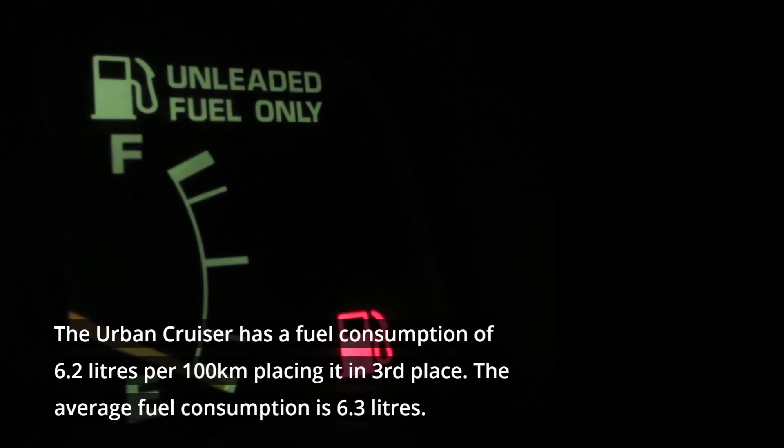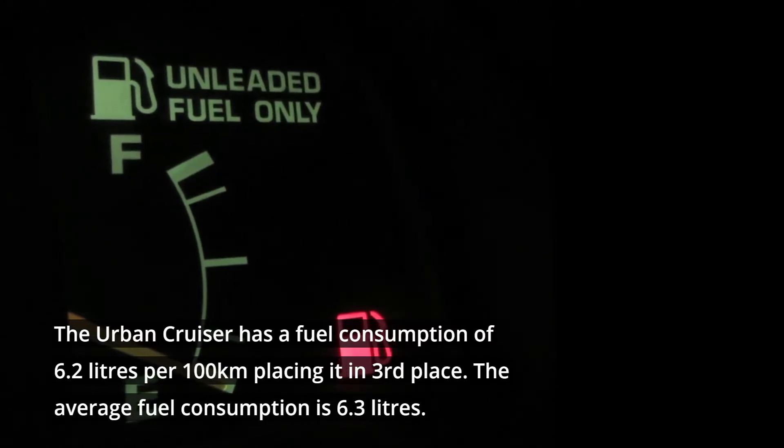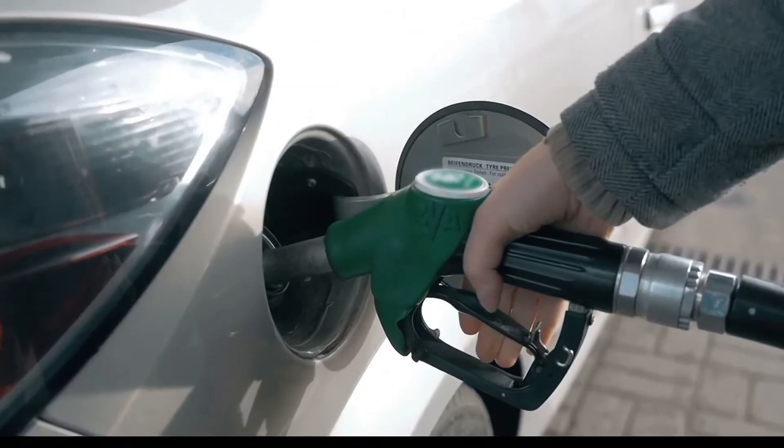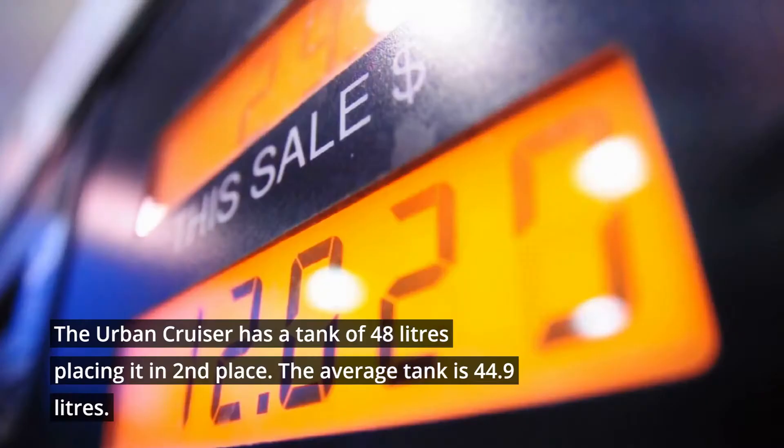The Urban Cruiser has a fuel consumption of 6.2 liters per 100 kilometers, placing it in 3rd place. The average fuel consumption is 6.3 liters per 100 km. The Urban Cruiser has a tank of 48 liters, placing it in 2nd place. The average tank size is 44.9 liters.